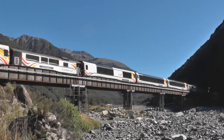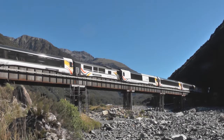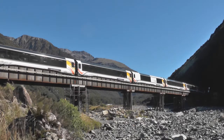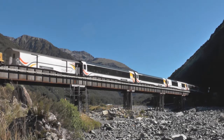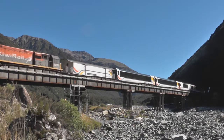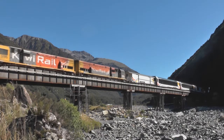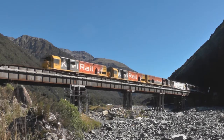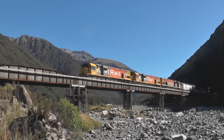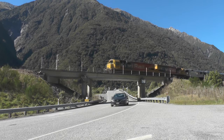We now see the train crossing State Highway 7 after descending through the Otero Tunnel.